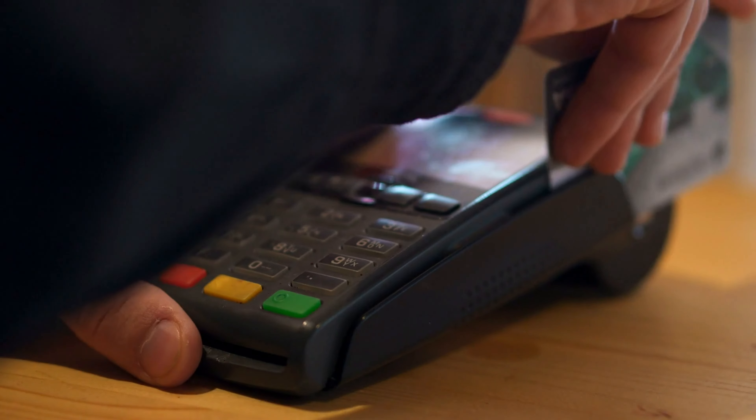Sometimes it could just be: I need to swipe my credit card. Whereas in other cases, it could mean you need to save up $3,000, $4,000, or $5,000 to go on that vacation or buy that handbag.